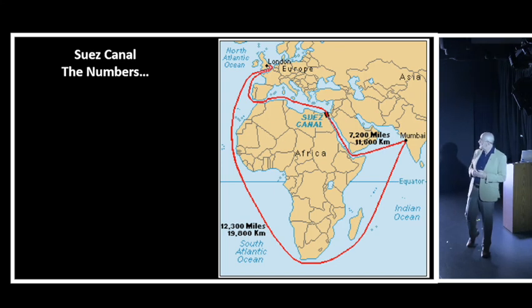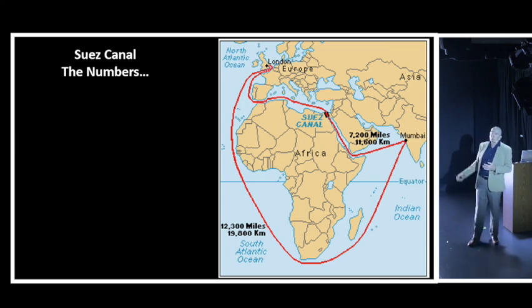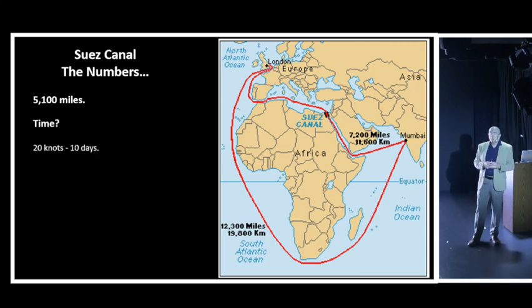If you wanted to travel from London, down the coastline of Africa, around the bottom of South Africa, all the way through the Indian Ocean to Mumbai, that's a journey of 12,300 nautical miles. If you bypass that and go through the Suez Canal, you save at least 5,100 nautical miles. At the maximum speed of this vessel - 20 knots - going around instead would cost an extra 10 sea days.